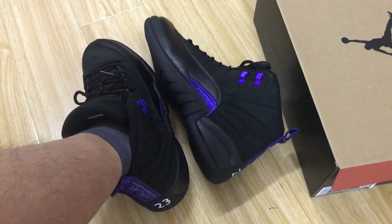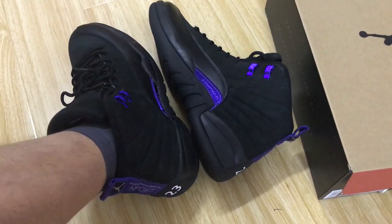The shoe box. You can see the full shoe.